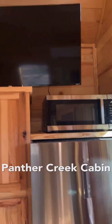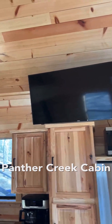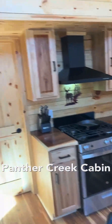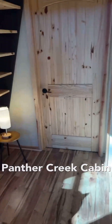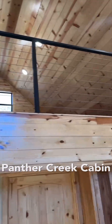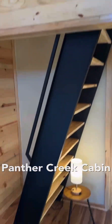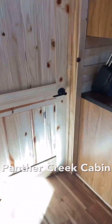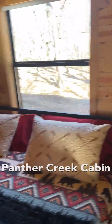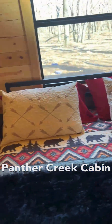We've got a good size refrigerator, microwave, 50-inch TV, coffee maker, dishwasher, stove, and all the comforts of home. There's a nice comfortable couch. That's the upstairs loft — I want to take you up there in a minute. There are the stairs going up to it.